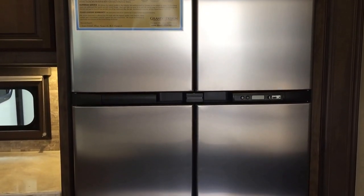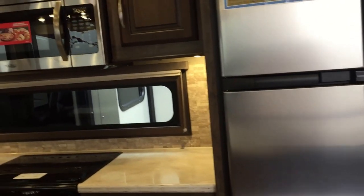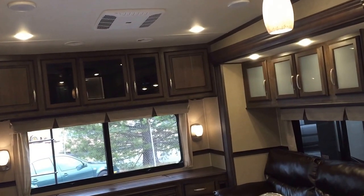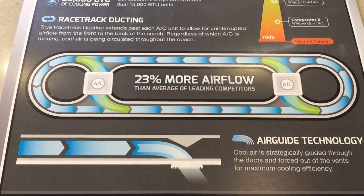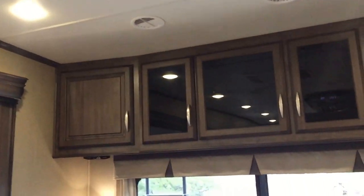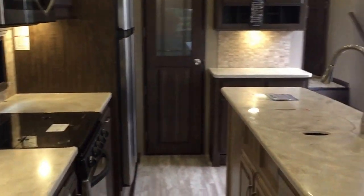You have the 18 cubic foot RV refrigerator — that's both electric and propane. Their air conditioner setup has two units on this particular model, and they're both in the ductwork. The way they design it is more like a racetrack, which gives you 23% more airflow and makes it quieter as well. These are two 15,000 BTU ACs. The TV is hidden down below right now — the beauty of that is when you're not using it, you've got that nice view.